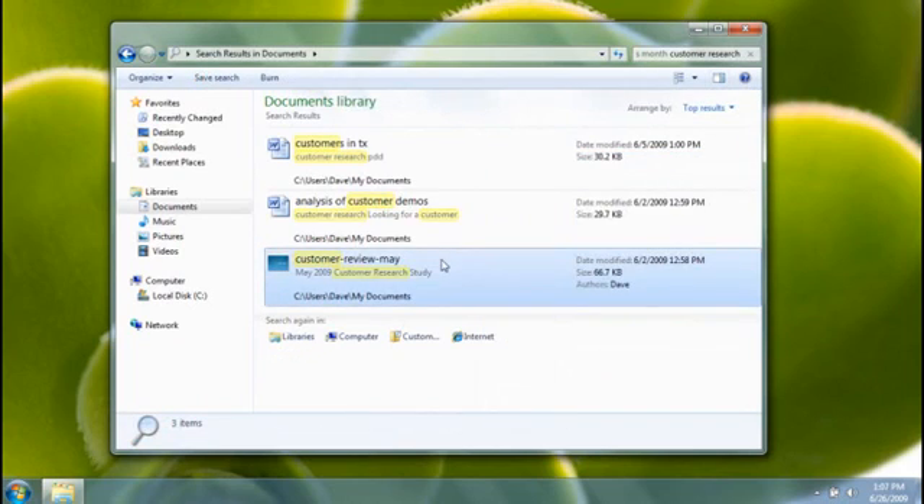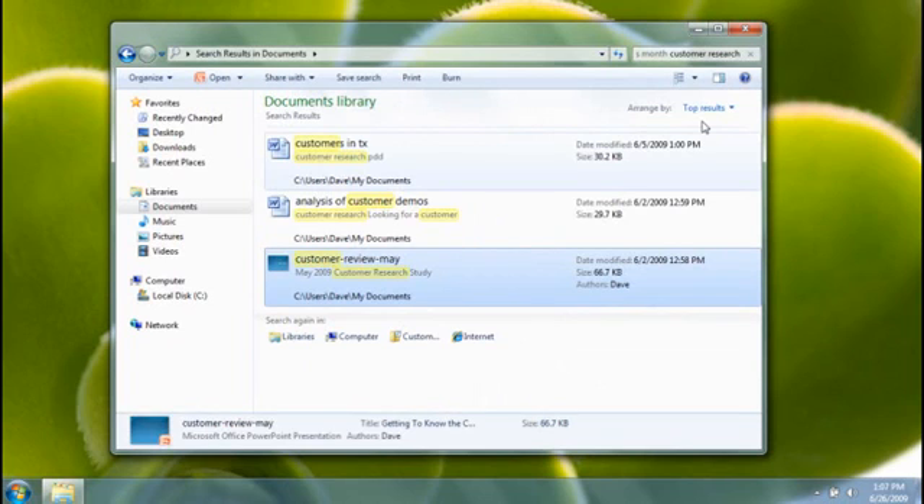Another way to find what you're looking for is to arrange a library in different ways, like by date.